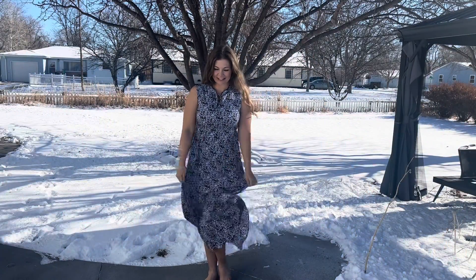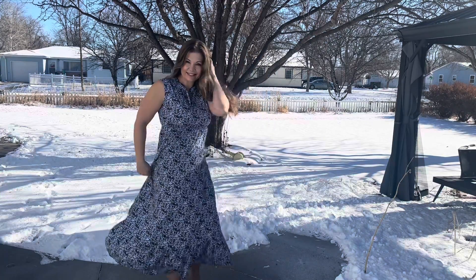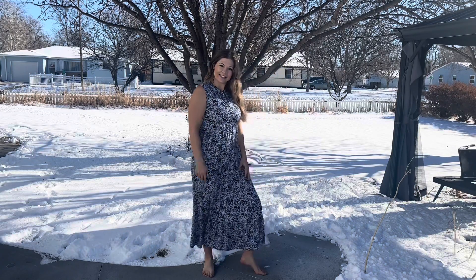This elastic band makes it super flattering to my figure. This dress is true to size — I ordered a size medium, which I normally wear. I'm 5'8 and about 165 pounds, and I really love the fit.